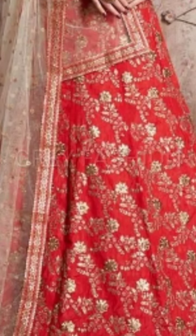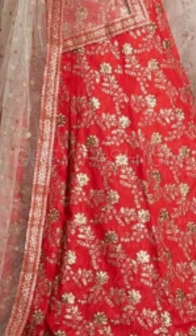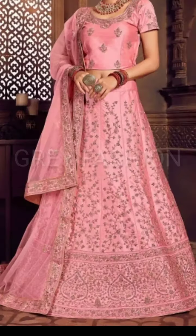Here is a crimson fancy lehenga choli design for you girls, which looks so unique and stylish. Here is also a pink silk wedding lehenga choli design for you girls. You can also check out the salmon net circular lehenga choli.